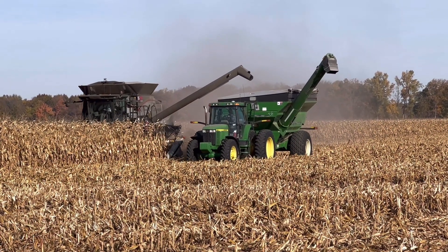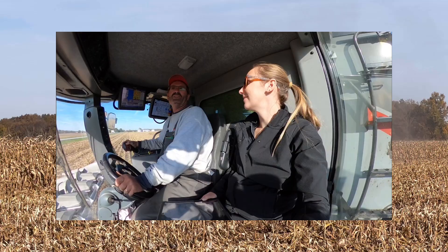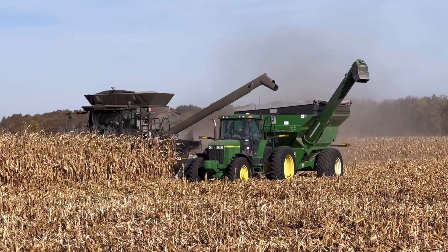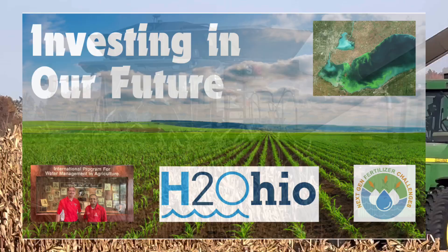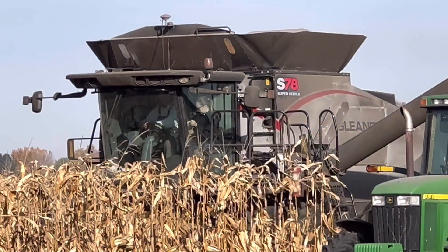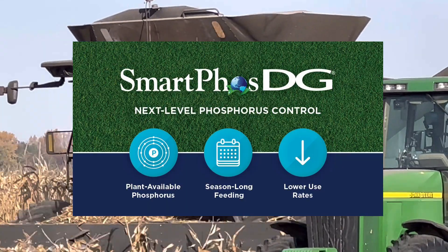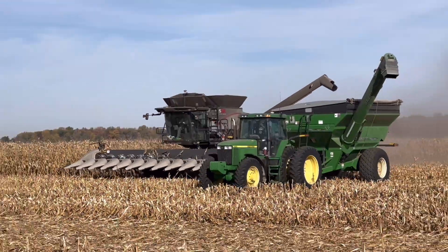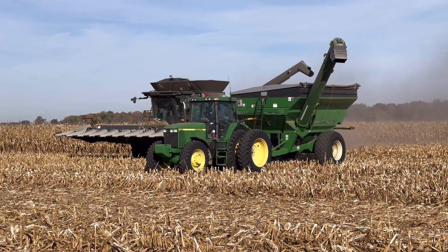Recently, agronomist Jessica Link and I visited customer David Meyerholz to watch the harvest of test plots in cooperation with Ohio EPA's H2Ohio Technology Assessment Program for our Smart Phos DG technology. This is the first harvest of a four-year study in an effort to maintain yields while reducing phosphorus runoff in our waterways.